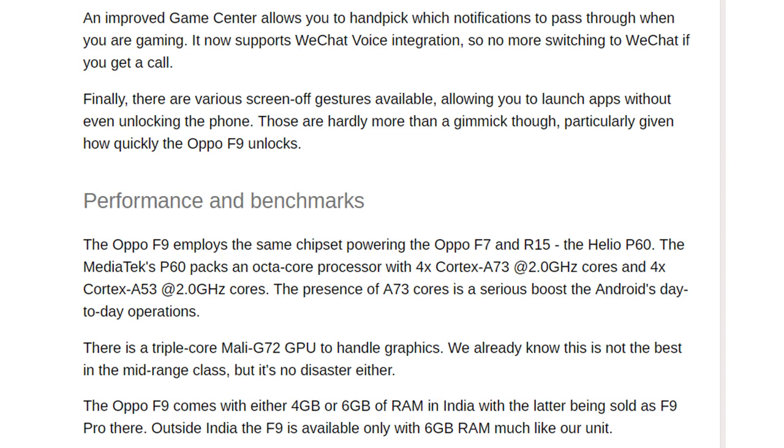The MediaTek Helio P60 packs an octa-core processor with 4x Cortex-A73 cores at 2.0 GHz. The presence of A73 cores is a serious boost to Android's day-to-day operations. There is a triple-core Mali-G72 GPU to handle graphics. This is not the best in the midrange class, but it's no disaster either. The Oppo F9 comes with either 4 GB or 6 GB of RAM; in India, the latter is sold as the F9 Pro, while outside India the F9 is available only with 6 GB RAM.